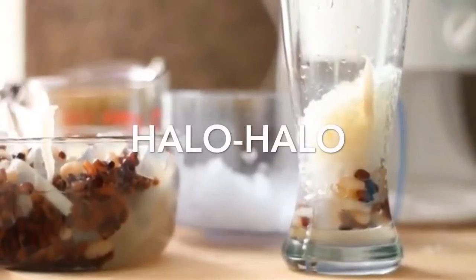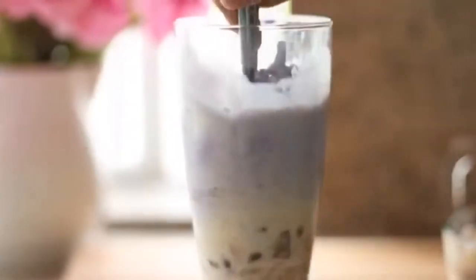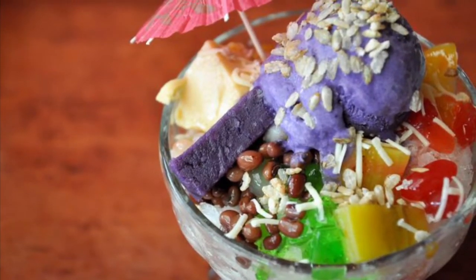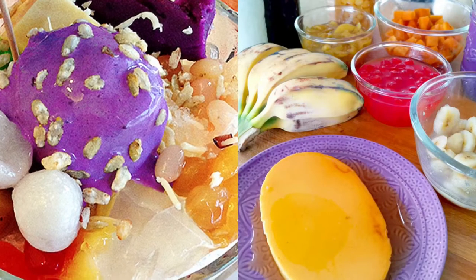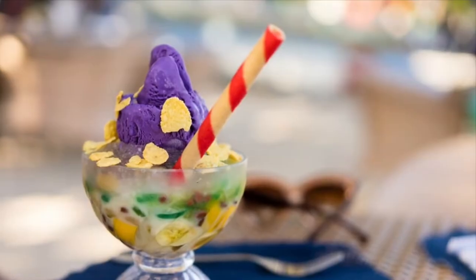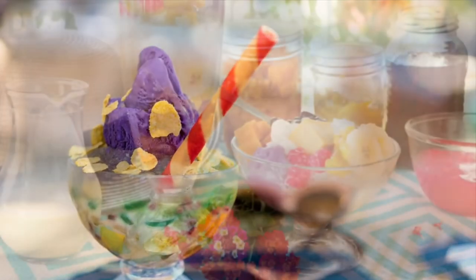The first on our list: Halo Halo, which stands for Mix Mix, is a popular Filipino cold dessert which is a concoction of crushed ice, evaporated milk and various ingredients including water yam, sweetened beans, coconut strips, tapioca, seaweed gelatin, pounded rice, boiled root crops in cubes, fruit slices, leche flan, and topped with a scoop of ice cream.